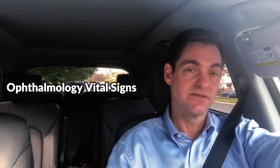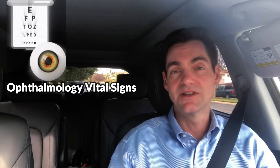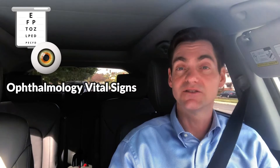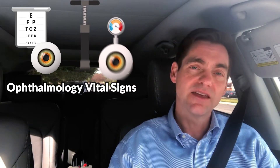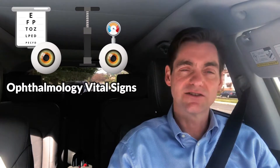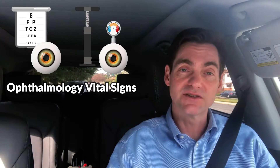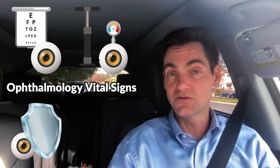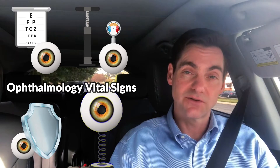But in ophthalmology we have a different set of vital signs. Visual acuity, or a measurement of the ability to see clearly, is the most commonly known vital sign. Intraocular pressure is an obvious one for glaucoma. And then over the last 20 years there's been a vital sign of central corneal thickness, which is important in monitoring glaucoma. But I would argue now that there's a new vital sign: corneal hysteresis.